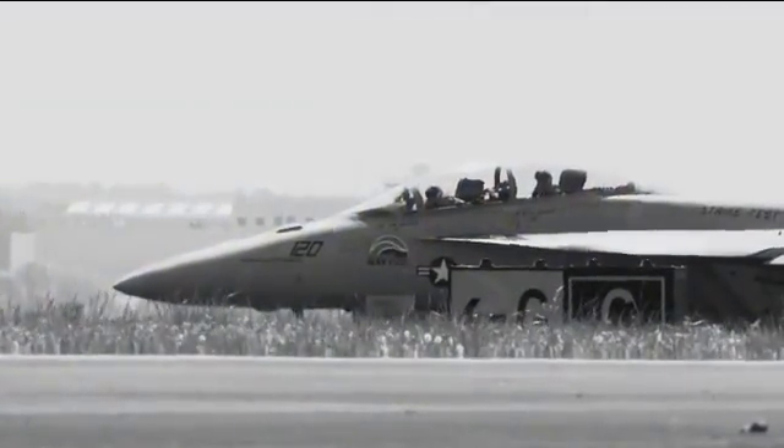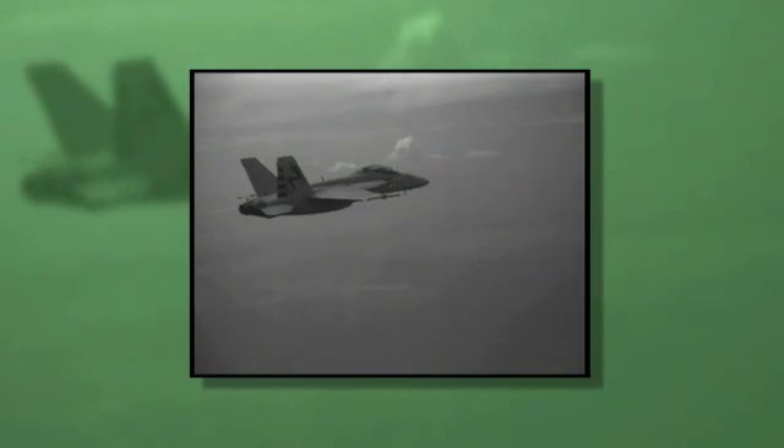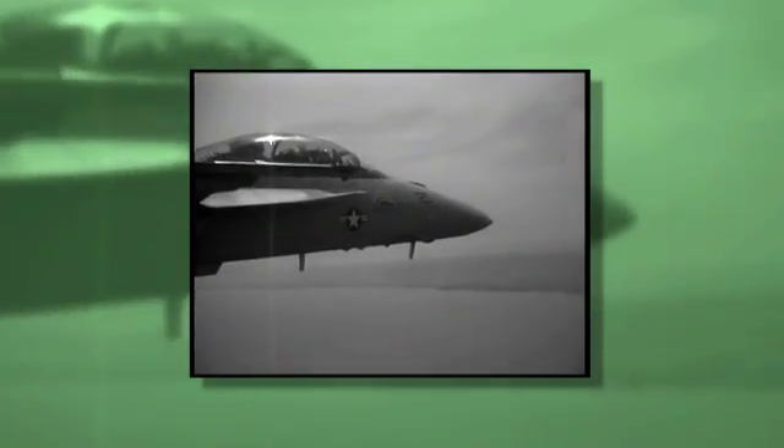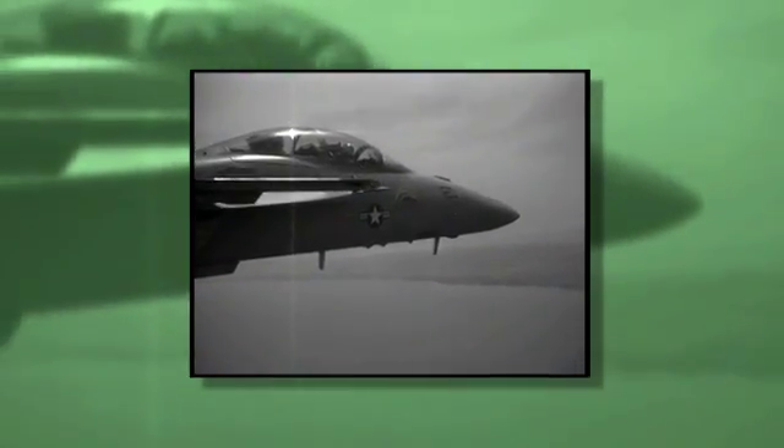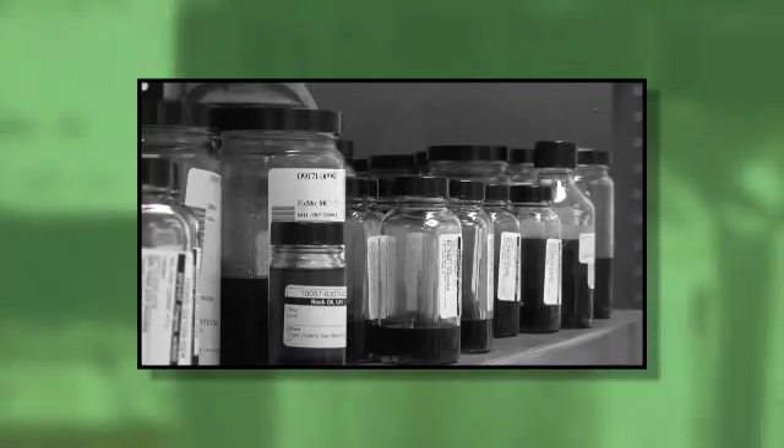On Earth Day, Naval Aviation's frontline strike fighter reached supersonic speeds on a biofuel blend, the most visible demonstration to date of the Navy's commitment to energy independence and security. The Green Hornet Biofuel Flight Test Program represents a significant milestone in the certification of renewable, alternative fuel sources for use in Navy and Marine Corps tactical systems.